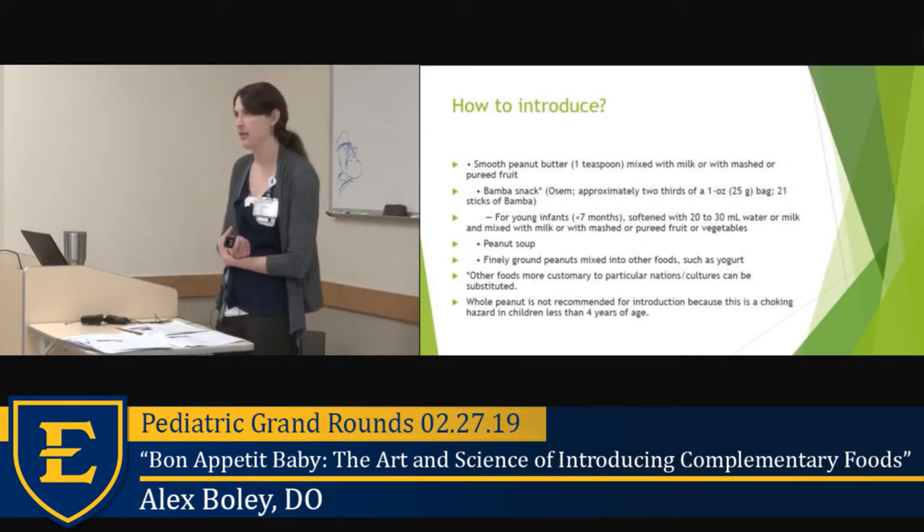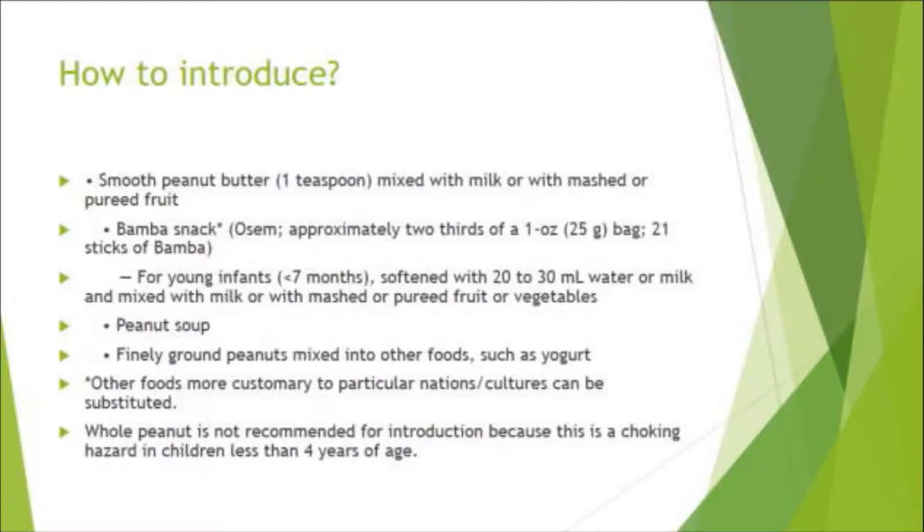Other options for introducing peanut include smooth peanut butter mixed with milk or mashed/pureed foods, Bamba snacks (which is what the LEAP study used — a puff candy available on Amazon), peanut soup, or finely ground peanuts in foods like yogurt. Of course, do not give whole peanuts to children — that is a choking hazard until four years of age.